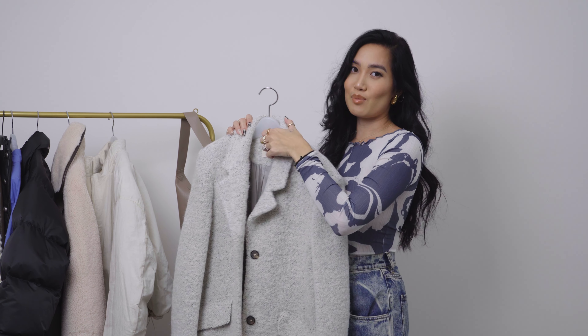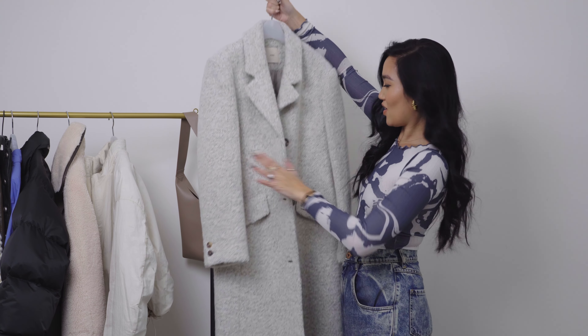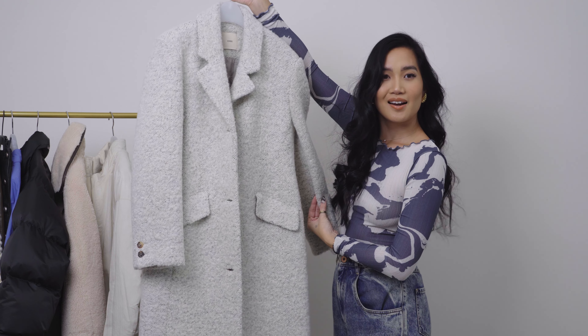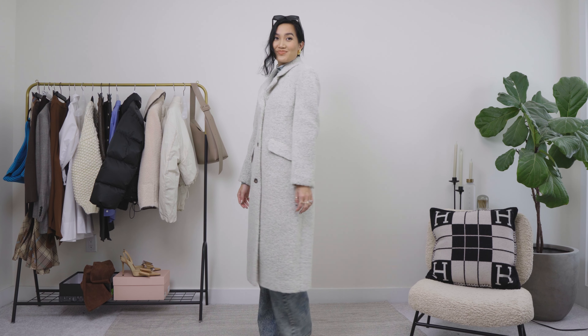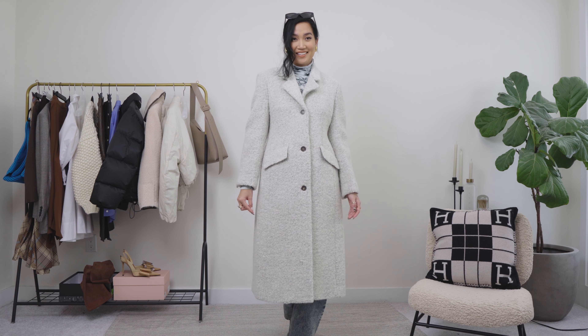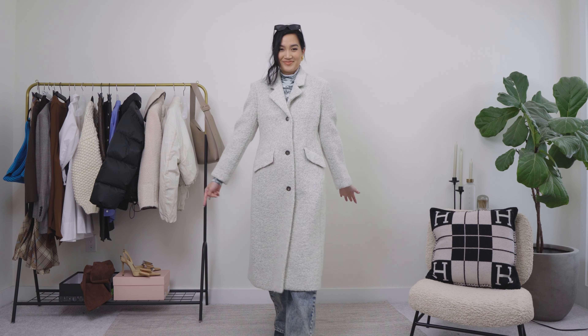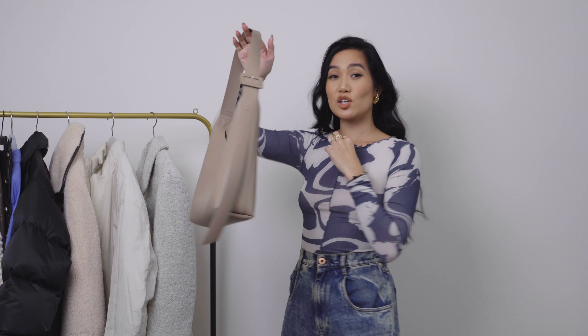I said I needed jackets but of course I had to pull out a coat too — it's me after all. This beautiful one is kind of salt and pepper and it's supposed to go in at the waist a little, giving just a touch of an hourglass shape.